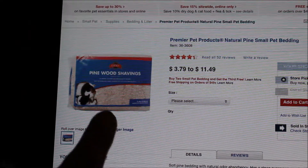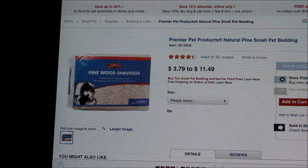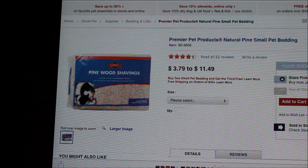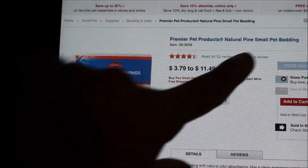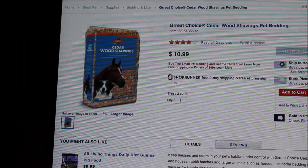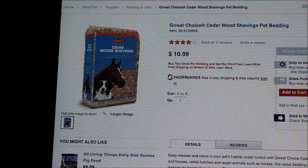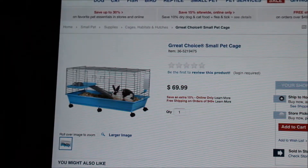First we'll start off with pine bedding. Pine bedding is bad for your rabbit because it can cause respiratory problems. I'm not really sure which component in pine makes that happen, but I know it's bad for their lungs and bad for their overall health. Another bad bedding is cedar wood shavings — again, this can cause respiratory problems. The only really safe wood-based bedding I know is safe for most small animals is aspen.